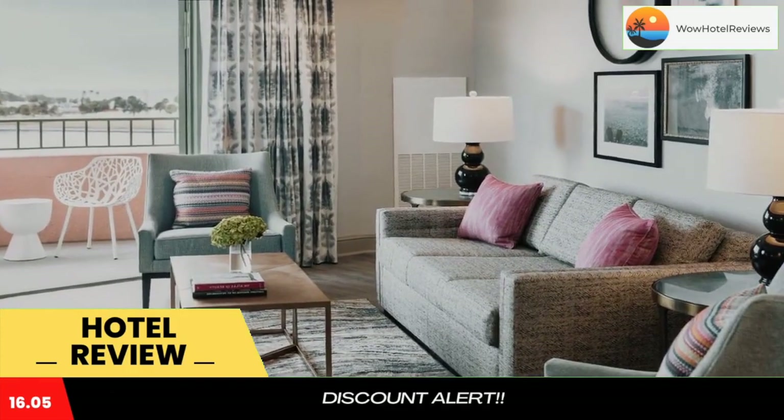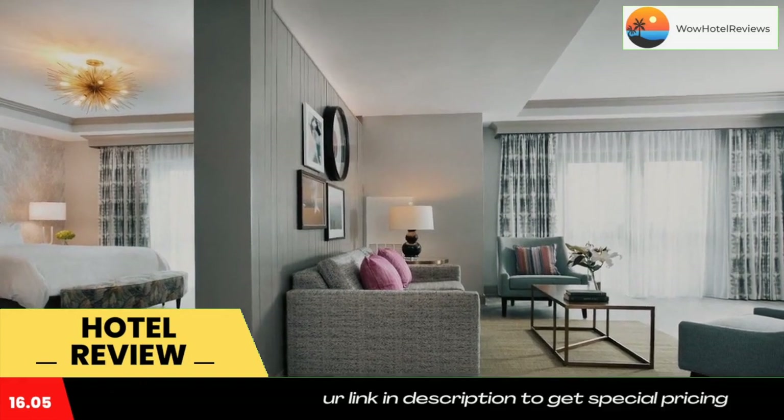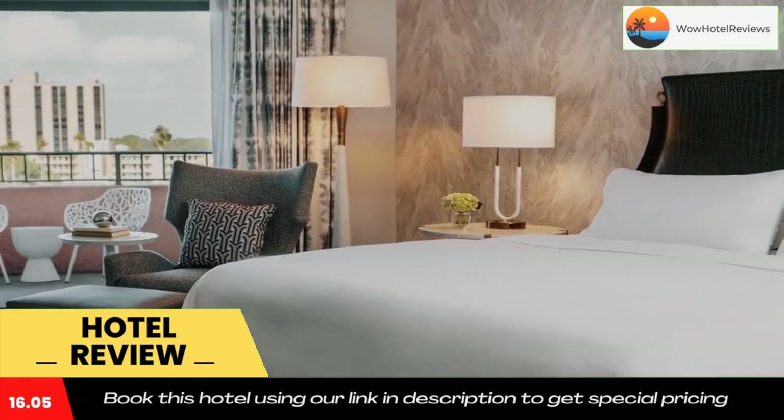At the health club, guests can take part in daily fitness classes. After working out, relax in the hot tub and sauna. The Vinoy Renaissance offers guests access to an 18-hole golf course within 3 miles from the hotel.